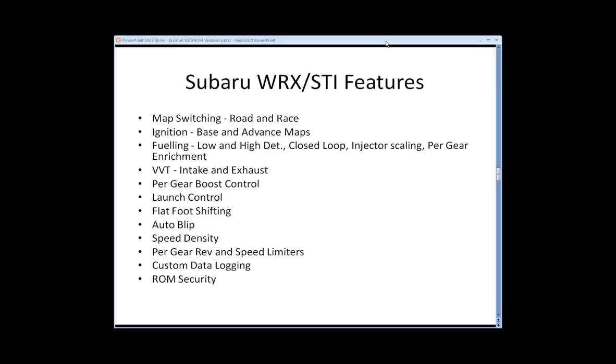We have VVT map switching so you can have one VVT setup for intake and exhaust on the dual cam models in Road or Race. Per gear boost control is quite important — it was something we developed very early on, about nine years ago. On the Subaru, where boost control is not great, it enables us to set up boost in different gears. Launch control has been very popular since we first did it. Flat foot shifting enables us to change gear without lifting on turbo cars, keeping the pressure up so we don't suffer from turbo lag and maintain full power during the gear shift.